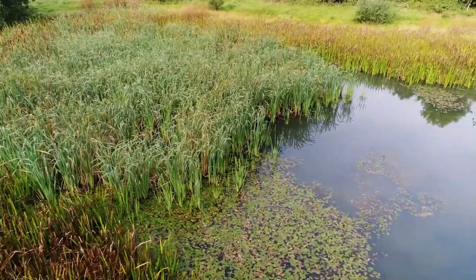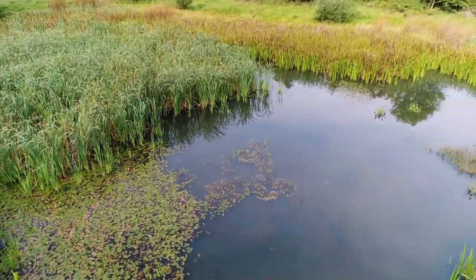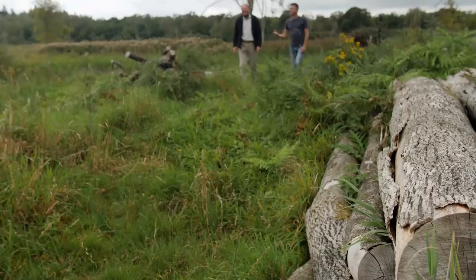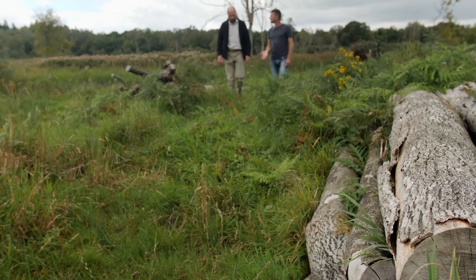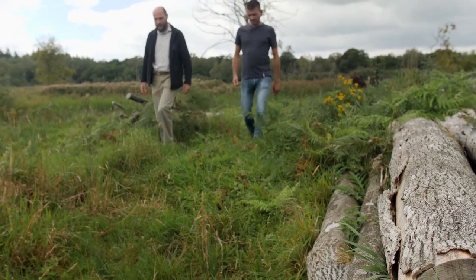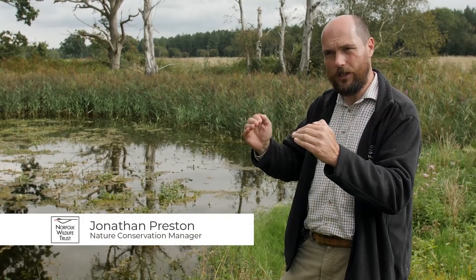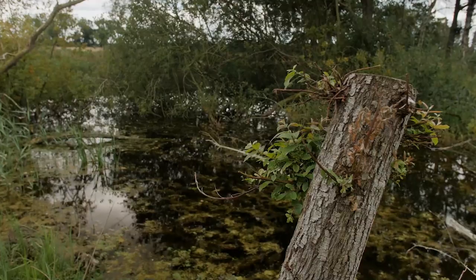Thompson Common has belonged to Norfolk Wildlife Trust since 1981, since when much has been achieved for wildlife. John Preston is Conservation Manager and explained what projects are ongoing. Since we bought the site, our management has been focused on creating a mosaic of habitats, creating a different level of succession around all the pingos that we have.